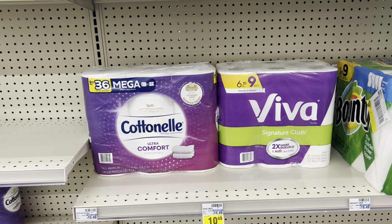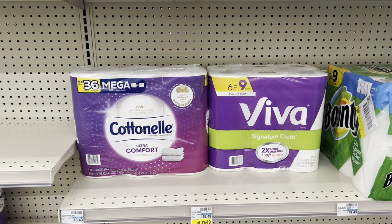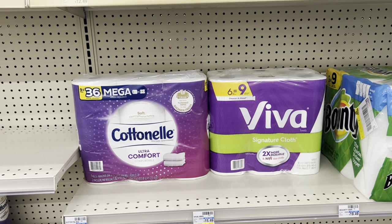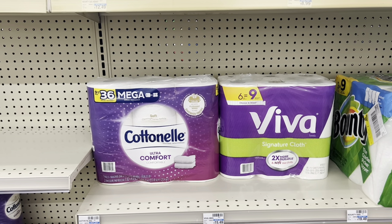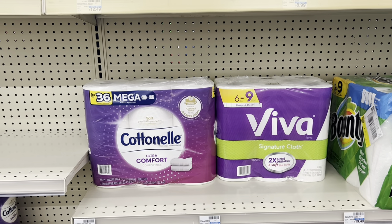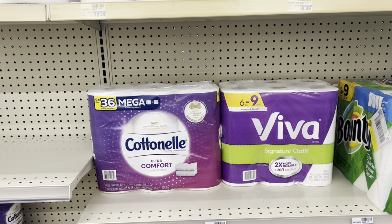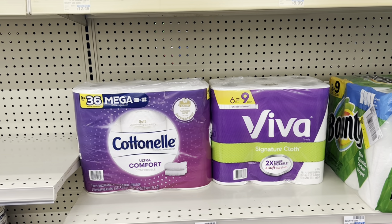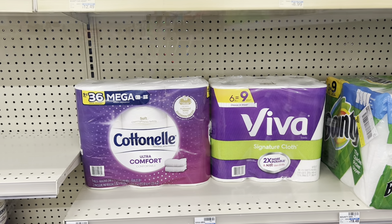You'd pay $20.98 at the register, get back the $5 Extra Buck, which is CVS cash you can use in store, dropping it down to $15.98 — or just $7.99 a pack. If you have any threshold CRTs, like a $6 off $30, you might want to add in the Crest deal or other deals to help lower your out-of-pocket even more. If you just came in and grabbed two, that's how you'd do the deal.